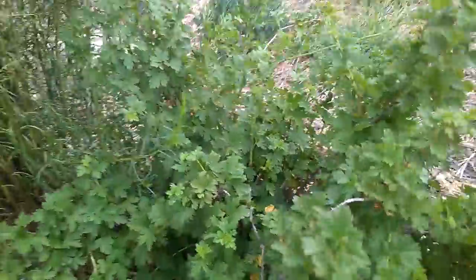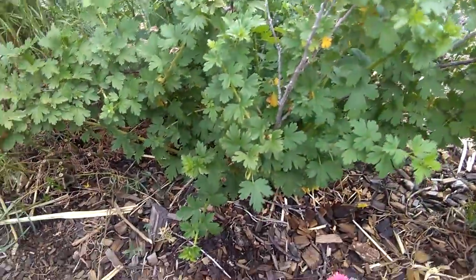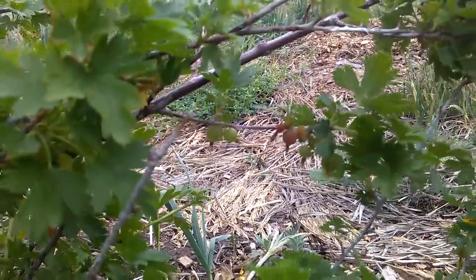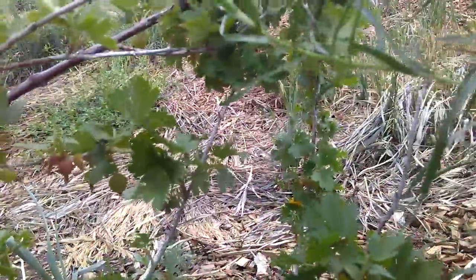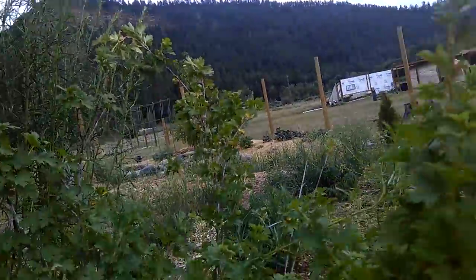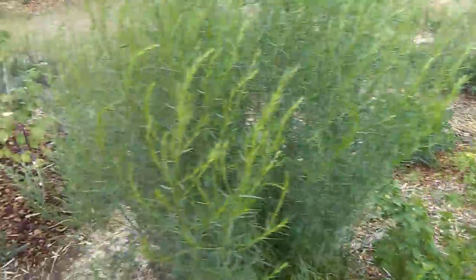Here we have another currant — this is a prickly currant, a little different variety. It has some smaller currants on it that turn yellow. There's a pink one. The other plant didn't have spines; this one is prickly.